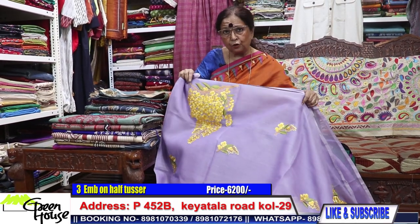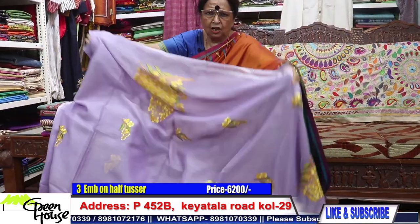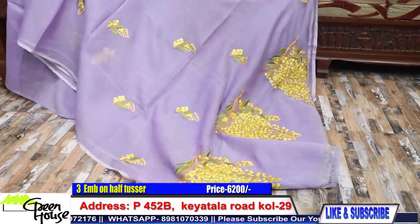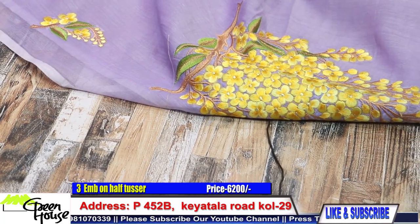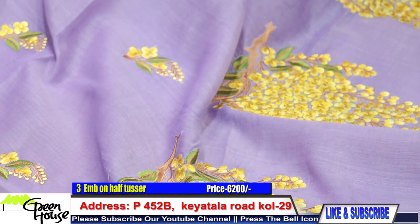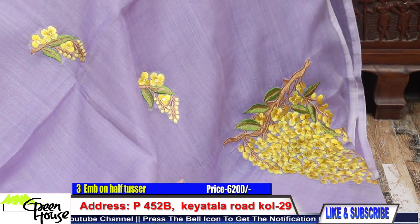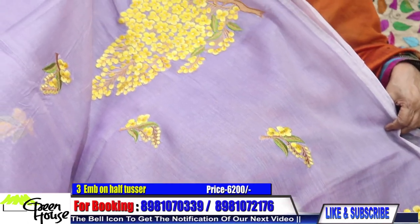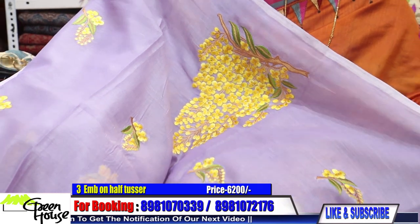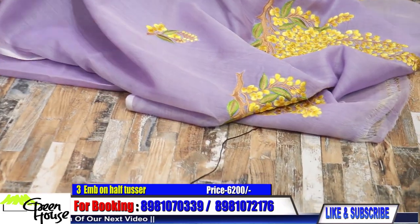I'll give you a choice — keep watching. This is mauve in colour. This is our Amaltas design, shona churi work on half tusser. Such a beauty, such a beautiful piece, and they are all fresh ones.